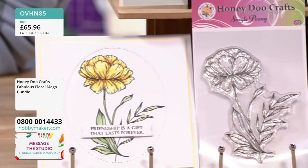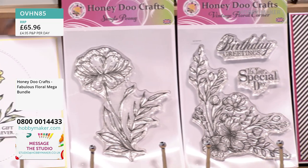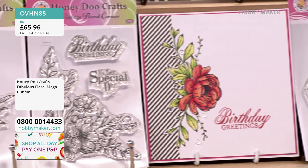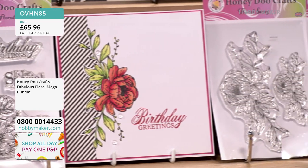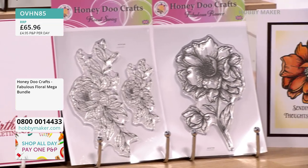You've got your single peony, your vintage floral corner, the floral swag, and finally the fabulous flower. Beautiful — and we've got people coming in already.